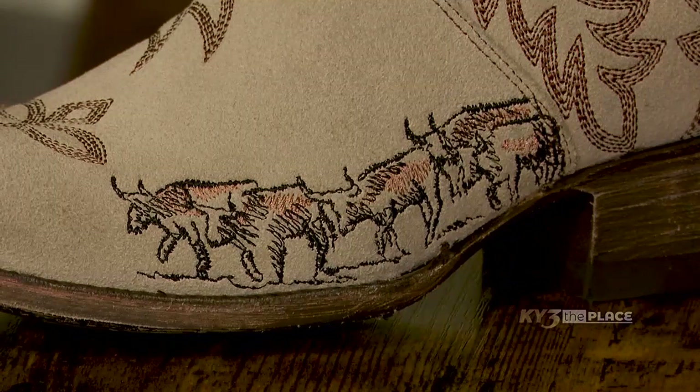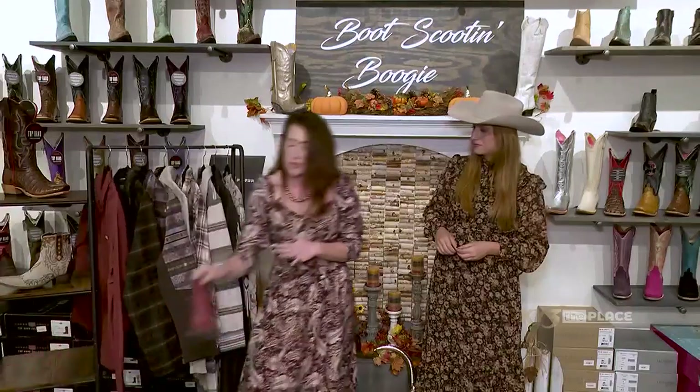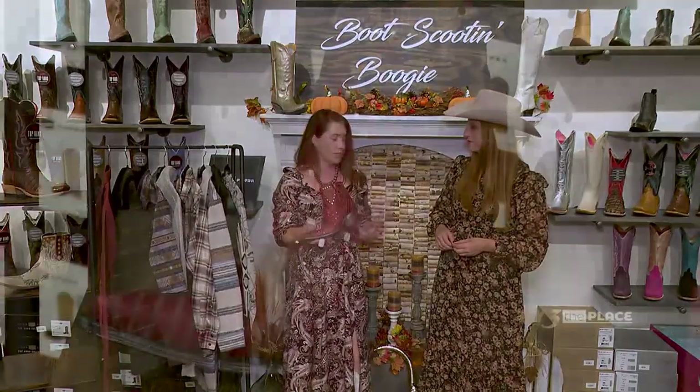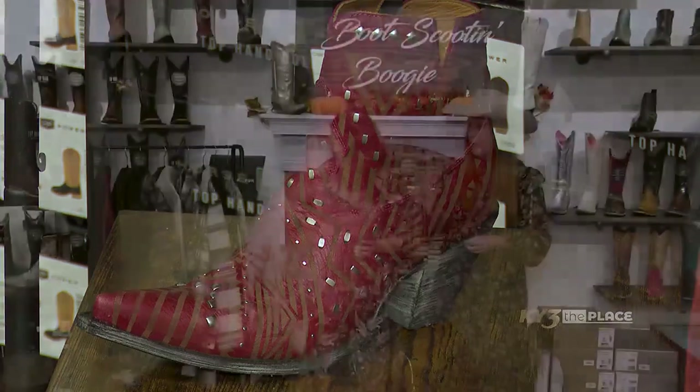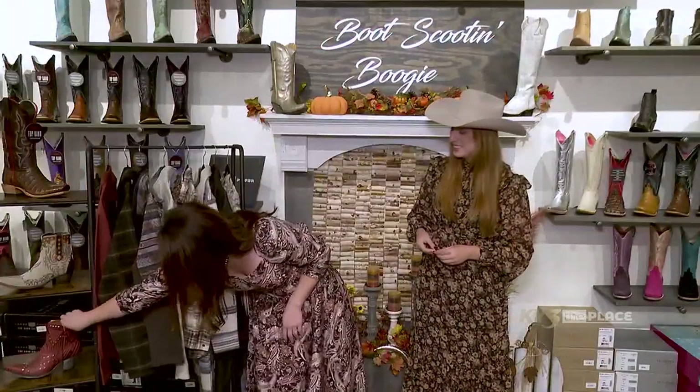These are Double D Ranch boots with the Red River Crossing design — actually steer leather. Just a nice little cattle drive design, super fun with lots of good details. These are 100% handmade boots. Old Gringo and Double D Ranch are a fun pop of color for a fall look, and you can carry them into your holiday season with red, plus a pop of rhinestone.